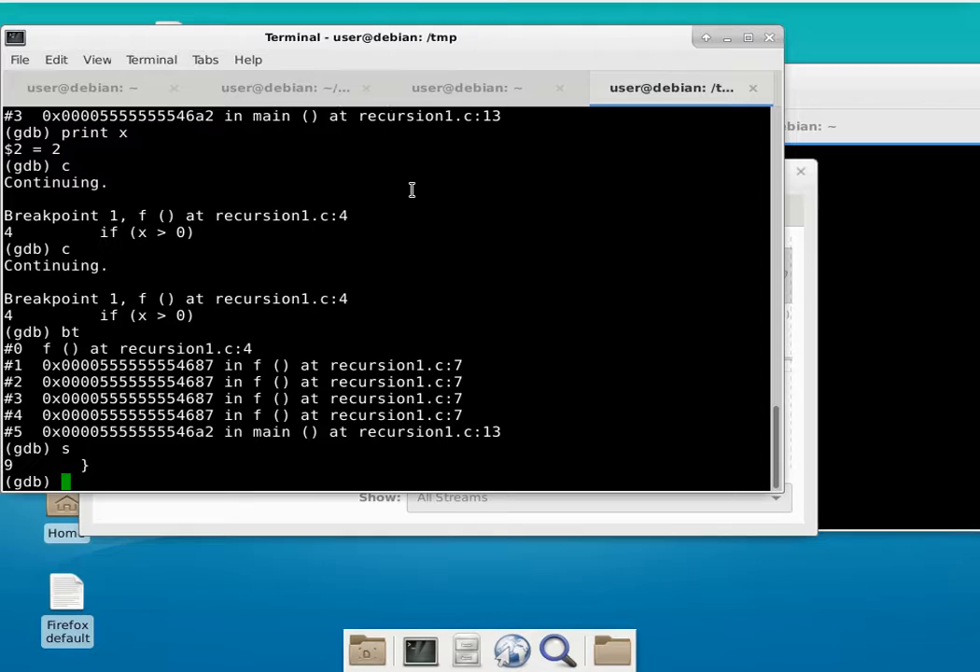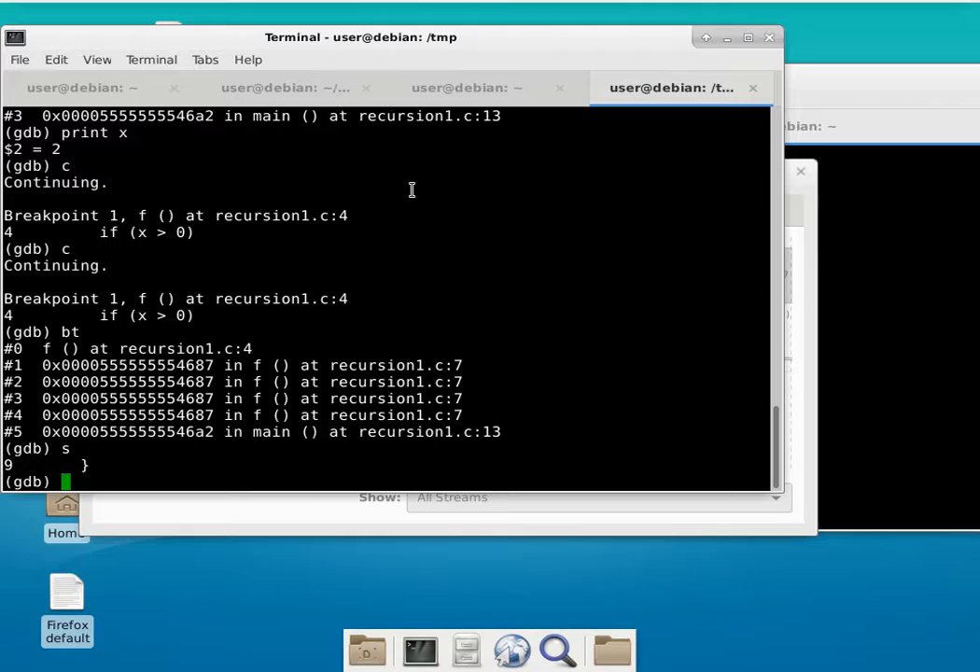When x is zero, it's no longer greater than zero, so it skips the recursive call and unwinds everything. When we single step, it goes to the end of the conditional statement and then unwinds all the way out. I should have put something after the recursive call so there's a place to stop and examine the unwinding one step at a time. But basically it unwound everything all the way back to the beginning.